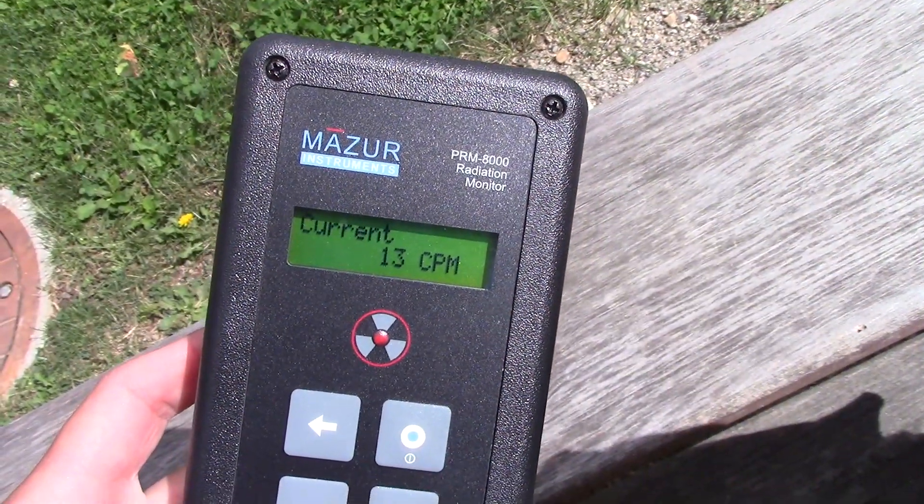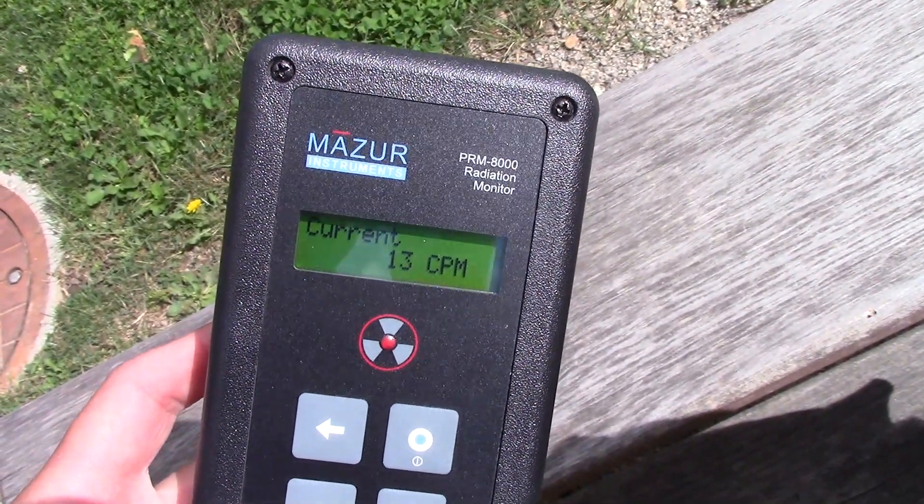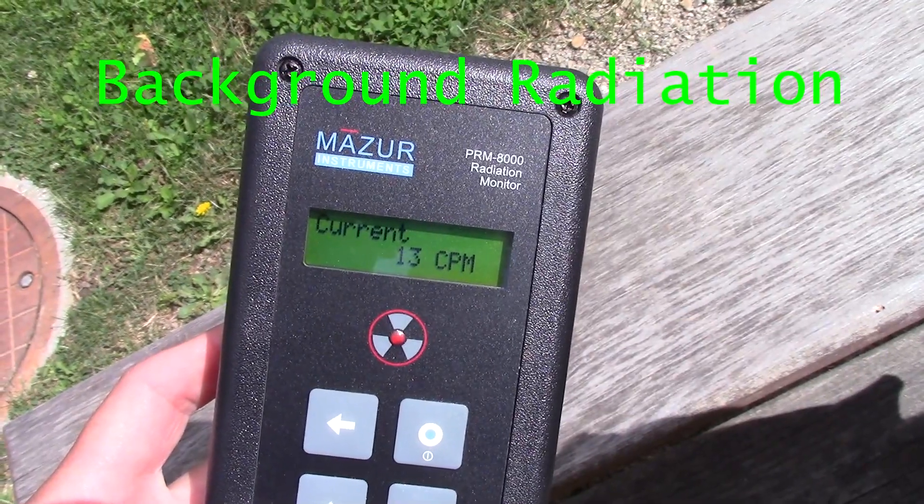Today I'm going to take you on a bit of a radioactive mineral odyssey. I saved the best mineral for last, so be sure to watch the whole thing. If you like what you see, click like, click subscribe — let's go rock hounding. Where I am right now, I'm averaging about 15 counts per minute average.